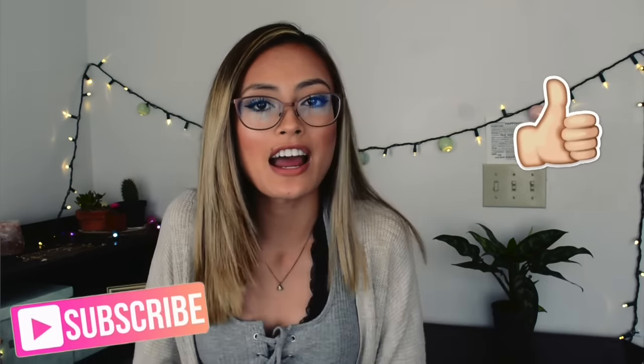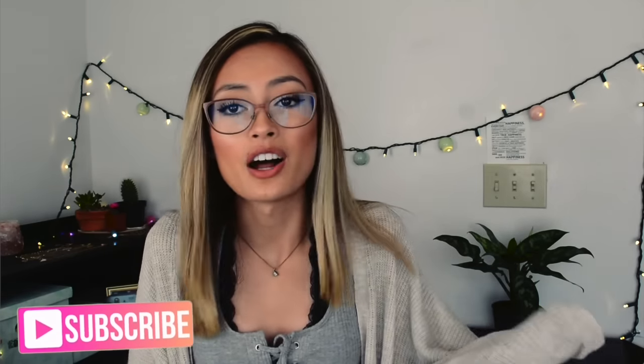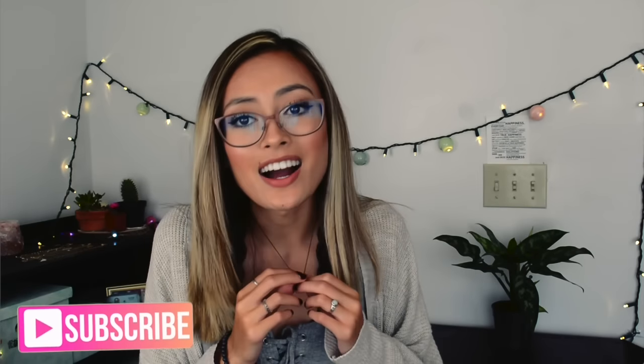So that is everything in my school try-on haul. If you guys enjoyed this video, definitely like this video and subscribe. It's not too much, nothing too crazy, but I got a couple of things so I decided why not show you.